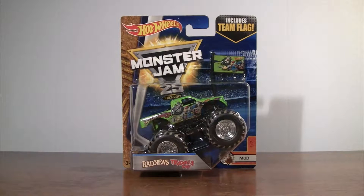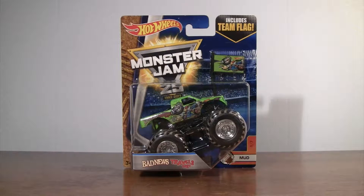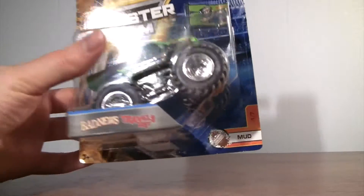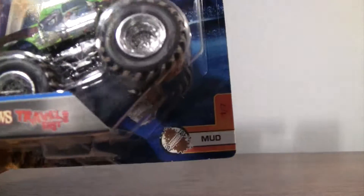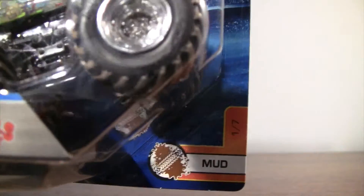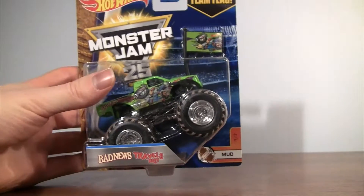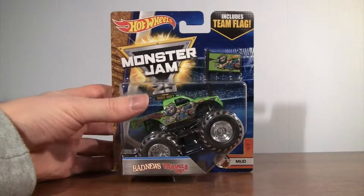Hello fans, stop the engines cause it's showtime here on Monster Truck Classics with Bad News Travels Fast — the Hot Wheels Monster Jam Series of 2017 with the Team Flag. He is number one in this series of the Mud Dreads, so we'll have to keep an eye out for who else is going to be in this series as well.